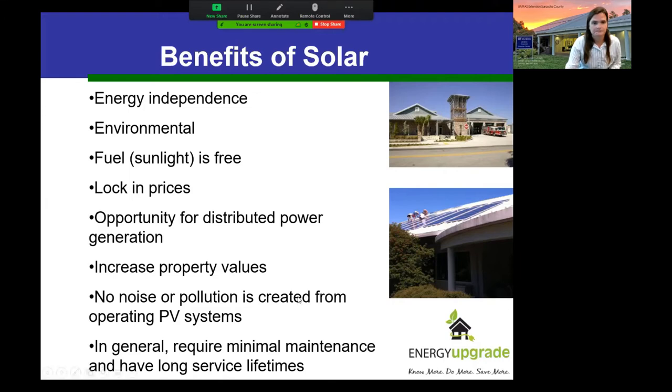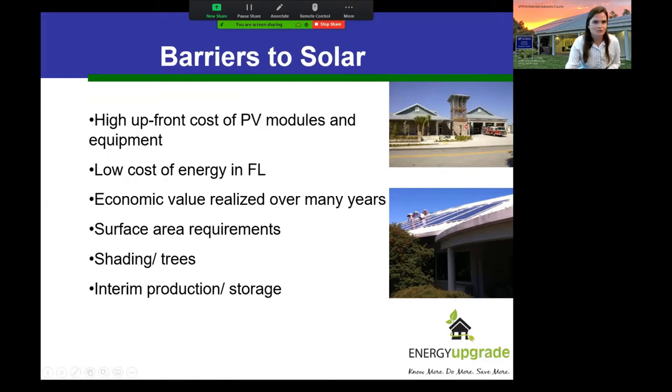More people would already have solar if there weren't also barriers. Some barriers include high upfront costs to get to that longer-term benefit — these systems can be fairly expensive up front. We also have fairly low electricity costs here in Florida, which is a benefit we enjoy, but when doing a return on investment model for solar, it pushes that return out longer. There may also be surface area limitations on your roof, shading issues, and at a utility scale, intermittent production and storage concerns.